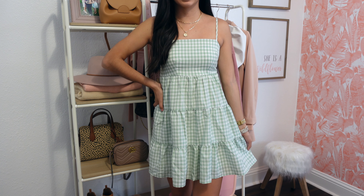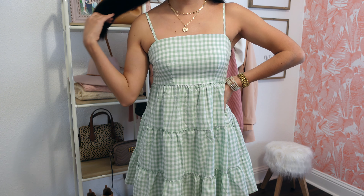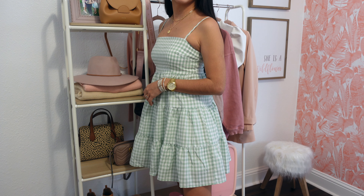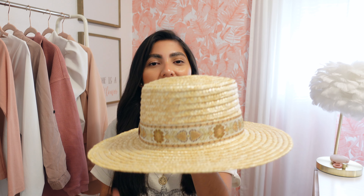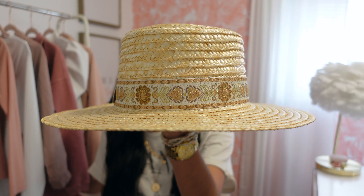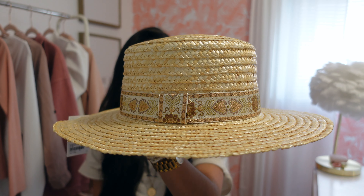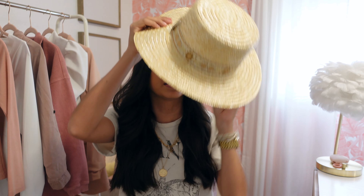Here's the hat I was just talking about. I feel like it's perfect for spring and summer — love the band on it, I think it's super pretty. It was $17.99 and I picked it up in a medium and it fits perfectly. I feel like it'll pair so well with summer dresses and even a cute swimsuit at the beach.